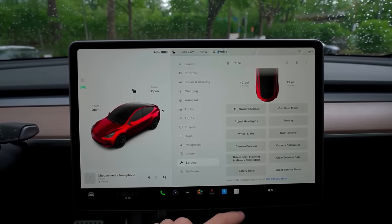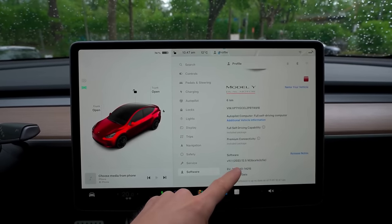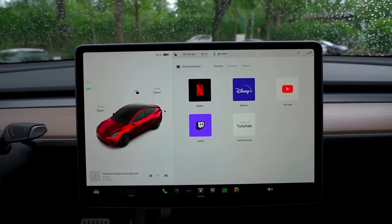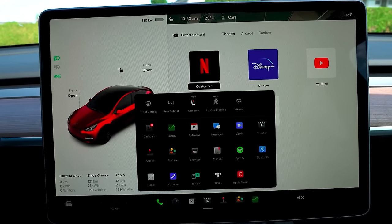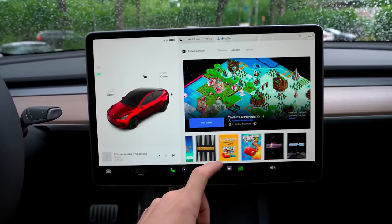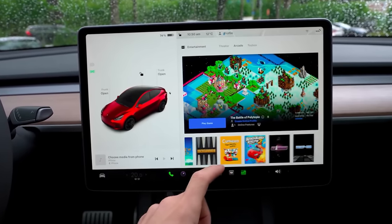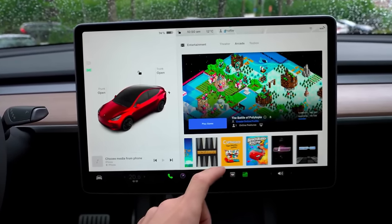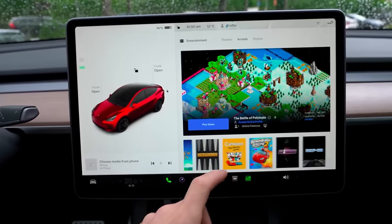Everything from driving to autopilot to climate controls is accessed from here. This vehicle has numerous entertainment features, including the ability to stream Netflix, YouTube, Disney+, Twitch, Hulu, Spotify, and more. The Model Y comes with video games, perfect for killing time while waiting for the battery to charge at a public charging station. Don't worry — drivers are locked out of using these distractions while the vehicle is moving.